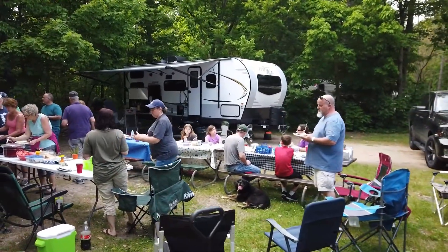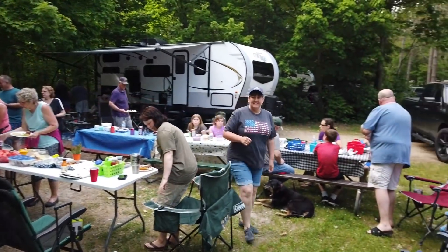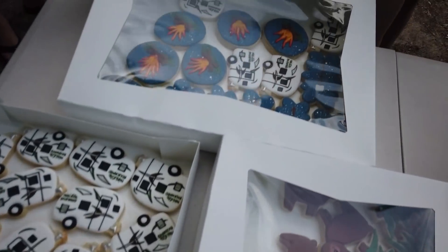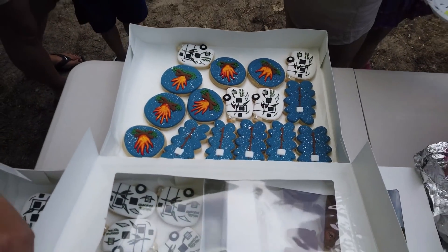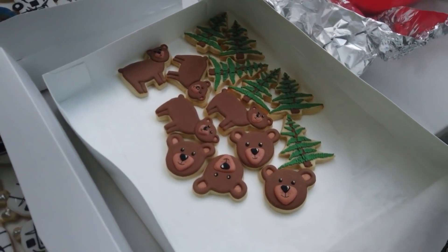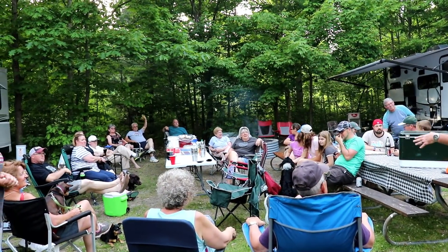All the mini lighter buddies are getting ready to eat and have a good time. Someone shares some cool-looking cookies — little campfire shapes — along with bears, trees, and deer. They're amazing, brought by one of the rally attendees.